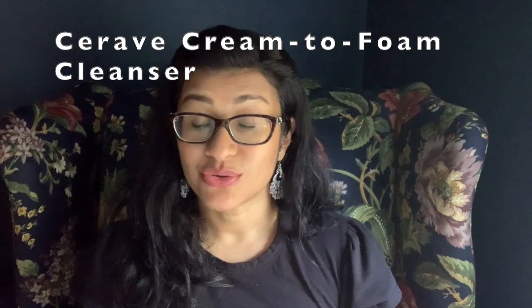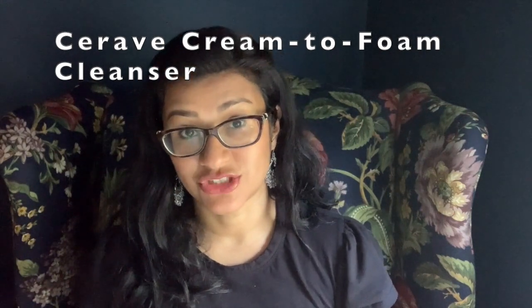I generally switch up my cleansing routine in summer. Normally I use an oil-based cleanser then a gentle hydrating cleanser, but in the summertime — because I've reapplied sunscreen so often — my very gentle cream cleanser isn't enough. So I use a slightly stronger one from CeraVe: their Hydrating Cream-to-Foam Cleanser. It has ceramides, amino acids, and hyaluronic acid, does a really good job, and removes my eye makeup. Even without my oil-based cleanser first, it takes off all those layers of sunscreen.